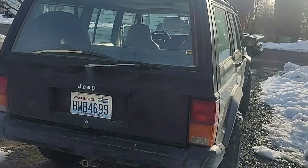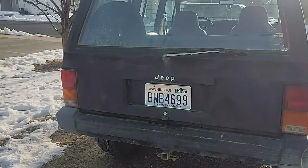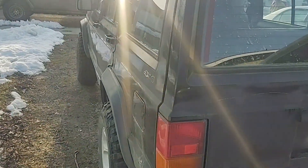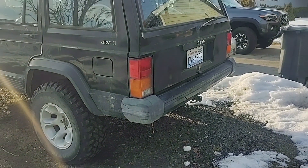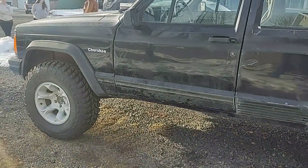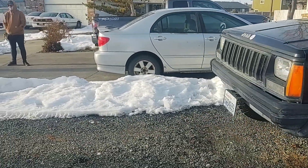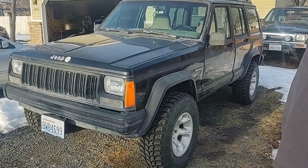Right now it has no exhaust, so it's getting a new header to a Flowmaster. Interior is not the best, but it's a wheeler so that doesn't really matter. It's gonna have aftermarket bumpers with a tire carrier, and in the front it's gonna have a winch plate with a winch — possibly a Badlands 12,000-pound winch. So there you have it.